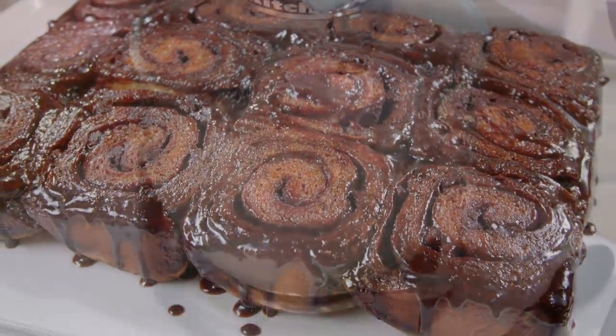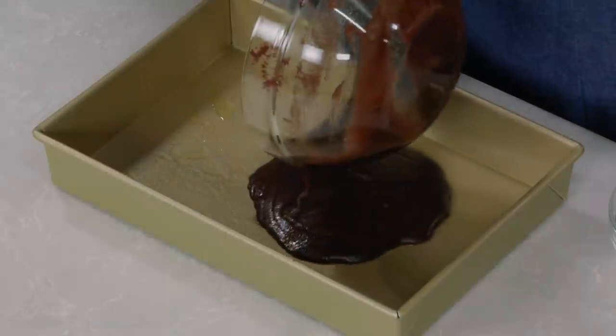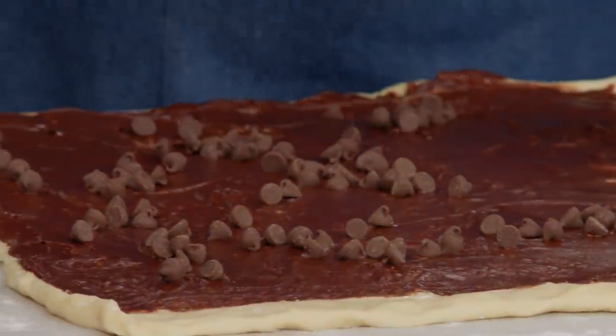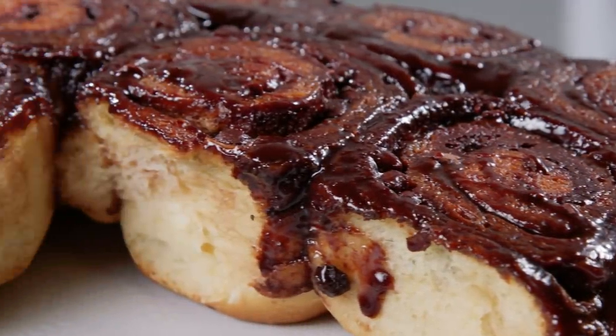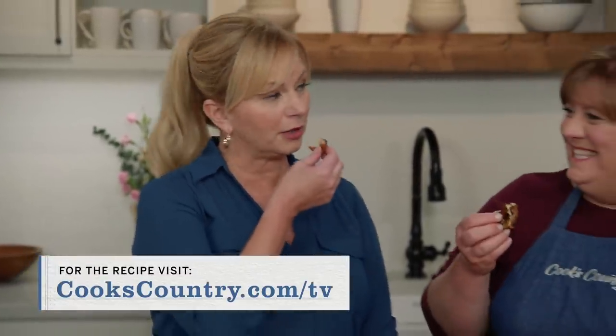This amazing recipe starts with a dough — mix the dough and then let it rise. Make a sticky gooey topping and a filling. Spread the filling over the dough and top with milk chocolate chips. Roll it up, then bake them. Invert those buns, let them cool, and then serve. From Cook's Country: the amazing, the decadent, triple chocolate sticky buns.